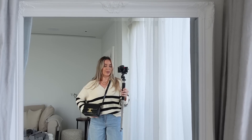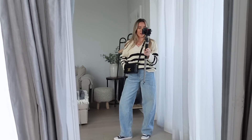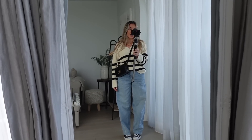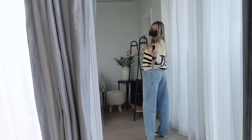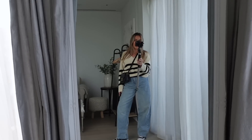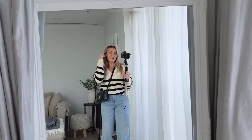The jumper from Zara is a size medium — it comes down just below my bum but I've tucked it in. As for the jeans I just picked up from Zara, I'm really not sure about them. They look okay when I'm stood like this but when I change position — what is going on? They're not doing anything for me, though they are a nice fit on the bum.